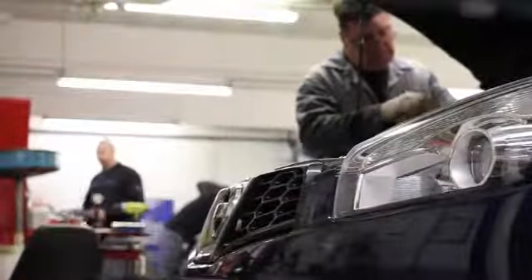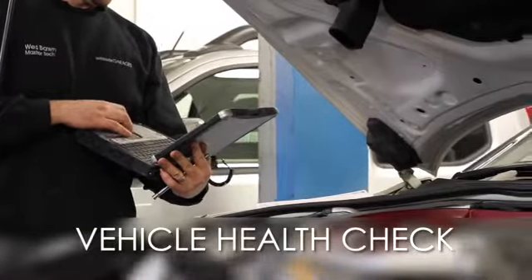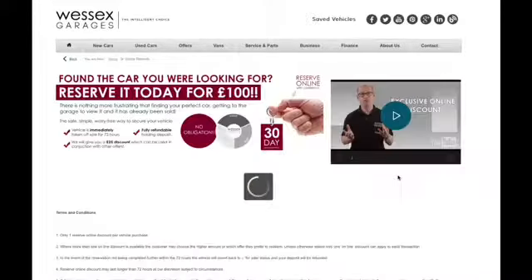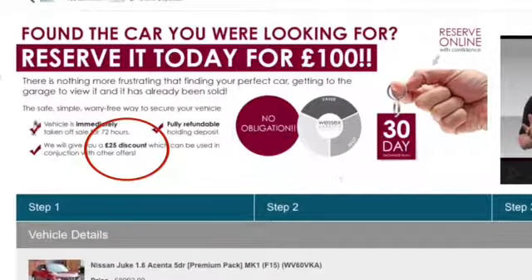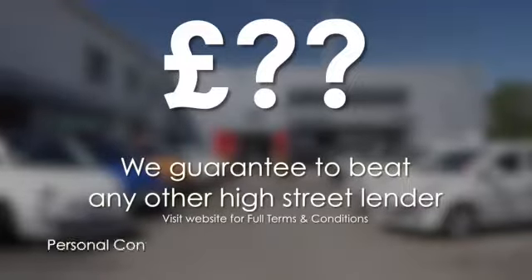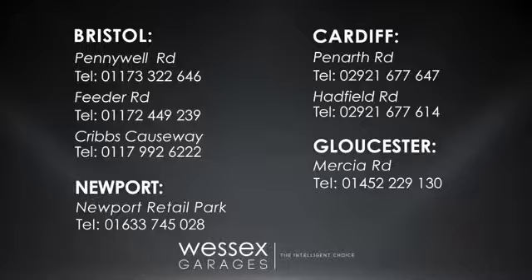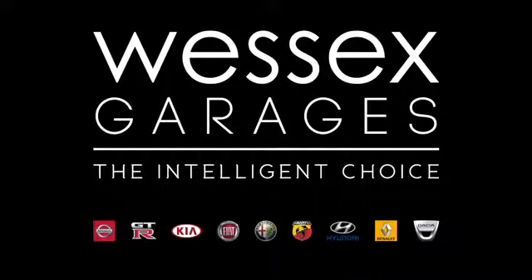Every Wessex Garages used car receives a vehicle health check from our qualified technicians — reserve online today and you'll receive a £25 discount. If you're looking for options to fund your purchase, remember we guarantee to beat any bank or high street lender. For further details or to book a test drive, call your local Wessex Garages sales team or click the link to our website for a choice of over 600 used cars. Wessex Garages — the intelligent choice.